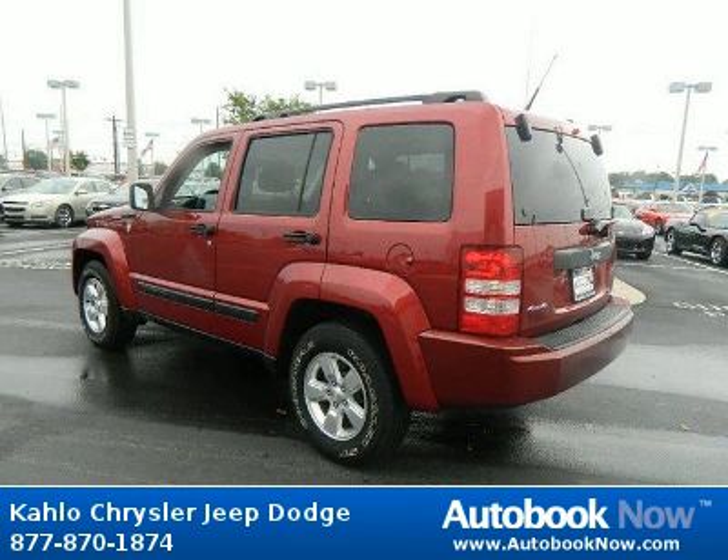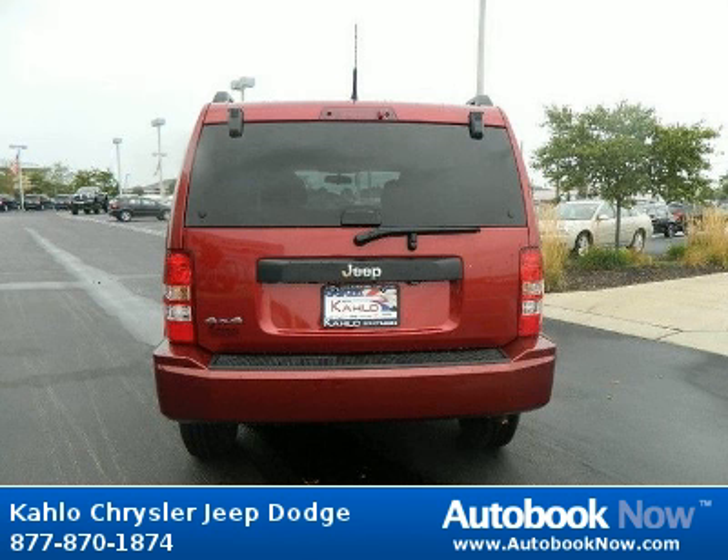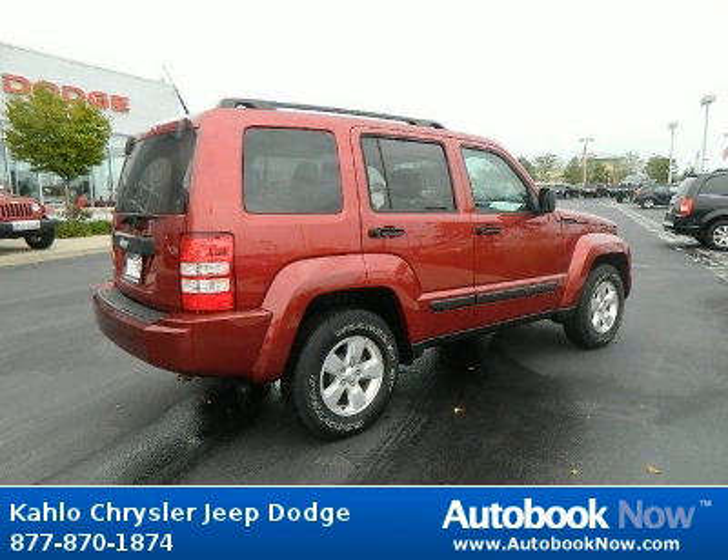Features include black roof molding, body color fender flares, black door handles, and much more. Visit autobooknow.com for more details.